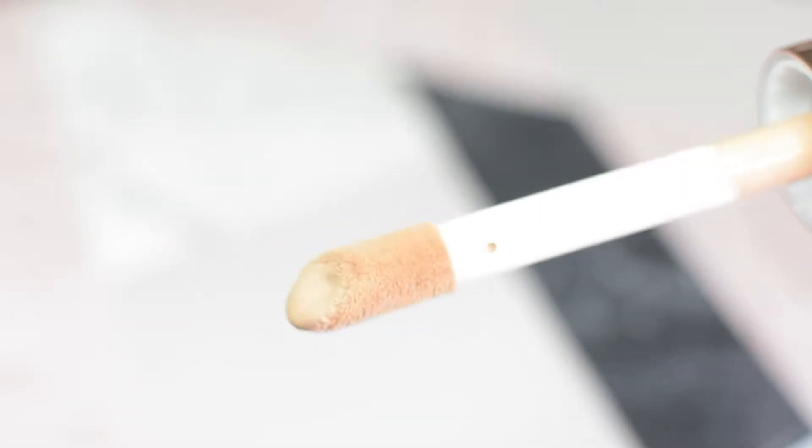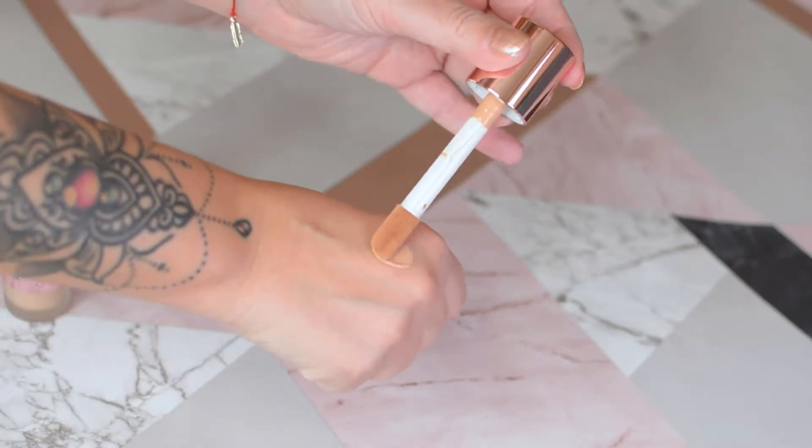I already applied primer — my Too Faced Hangover one, travel size. As I said, I'm gonna use shade F8. I hope it's gonna be fine; I grabbed this one on my way to work without even swatching, so let's pray to all the makeup gods it's gonna be fine. Inside you have a huge doe-foot applicator — it looks exactly like the one in the concealer but on steroids. It's super creamy; I think the coverage is gonna be there but I'm not so sure about the color — it might be a little too dark.